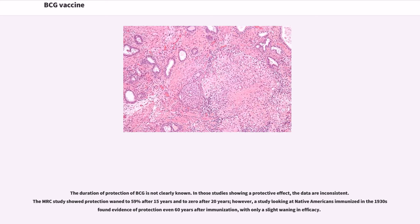The duration of protection of BCG is not clearly known. In those studies showing a protective effect, the data are inconsistent. The MRC study showed protection waned to 59 percent after 15 years and to zero after 20 years. However, a study looking at Native Americans immunized in the 1930s found evidence of protection even 60 years after immunization, with only a slight waning in efficacy.